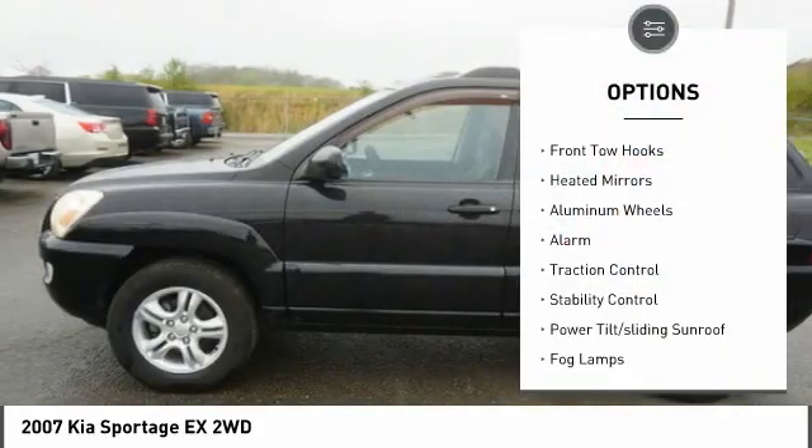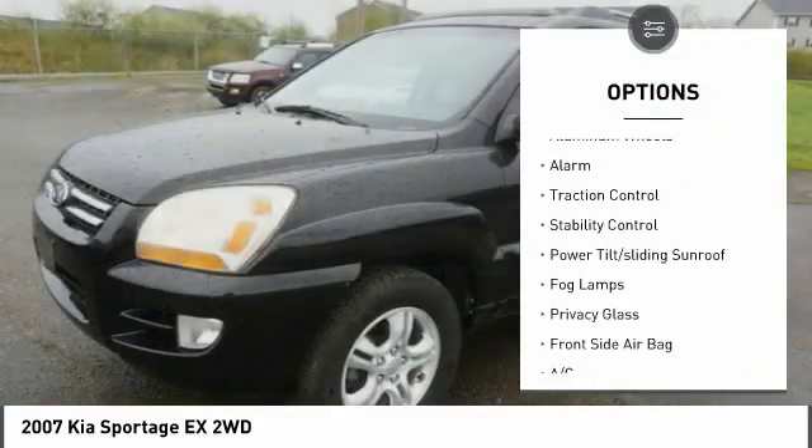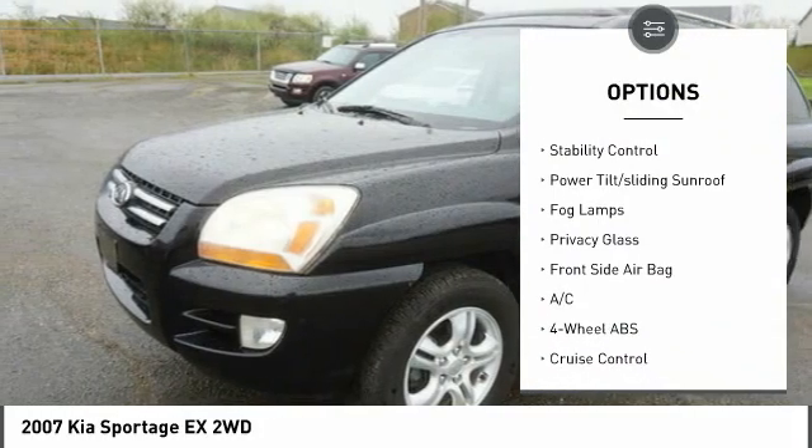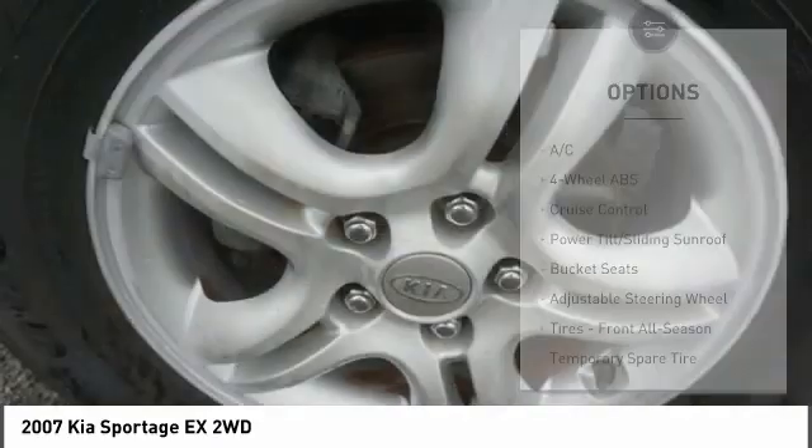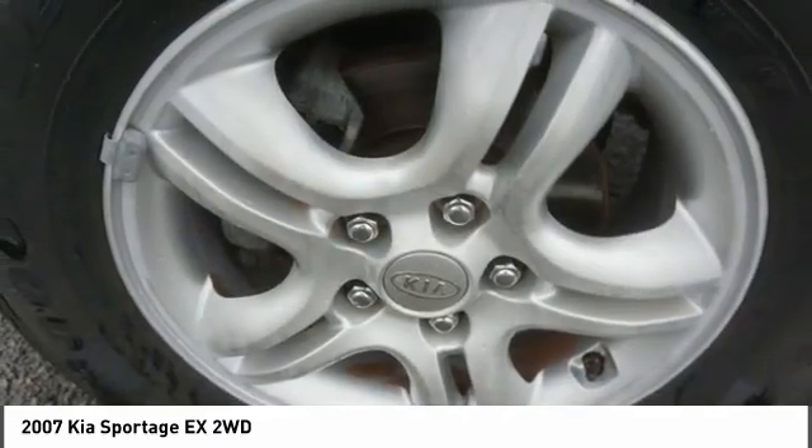Tire pressure monitor, front tow hooks, heated mirrors, aluminum wheels, alarm, traction control, stability control, power tilt sliding sunroof, fog lamps, privacy glass.